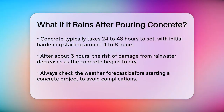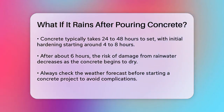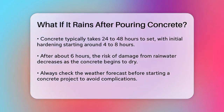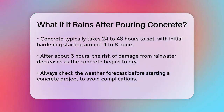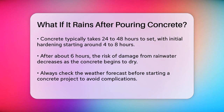To prepare for potential rainfall, always check the weather forecast before starting your project. If rain is expected, consider postponing the project or ensuring your contractor is ready for the possibility of rain. Properly covering the working area and keeping it dry for at least 24 hours after pouring is key to maintaining the integrity of the concrete.